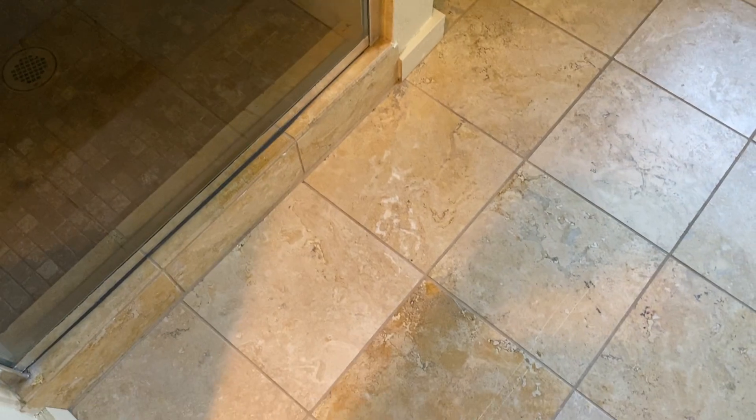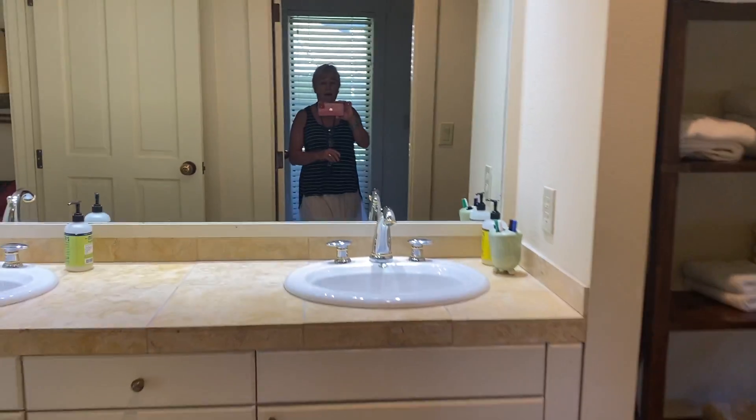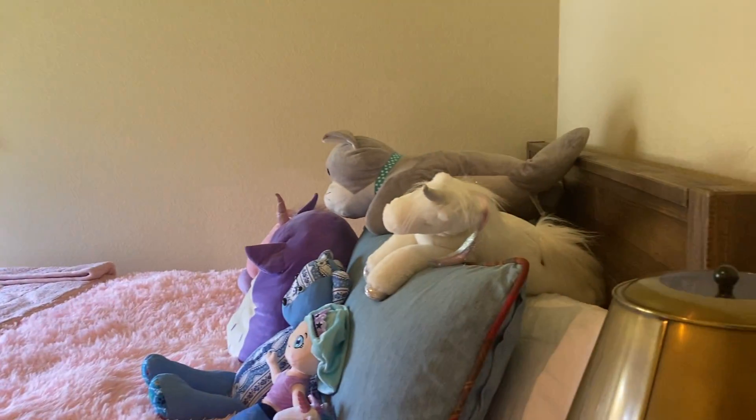These are original cabinets that they painted — so they redid the cabinets in the kitchen but not in this bathroom. Again I'm pretty sure that's Jerusalem limestone. Tub and shower and two sinks.